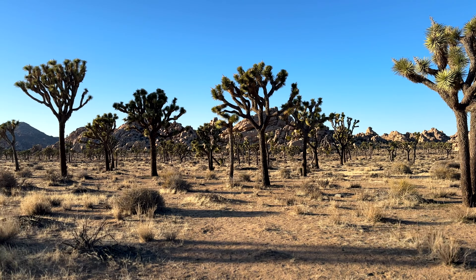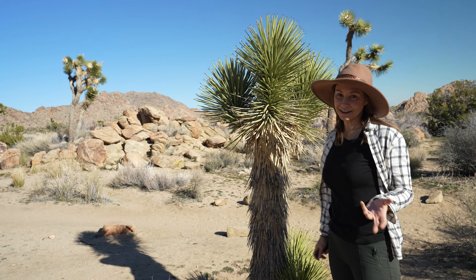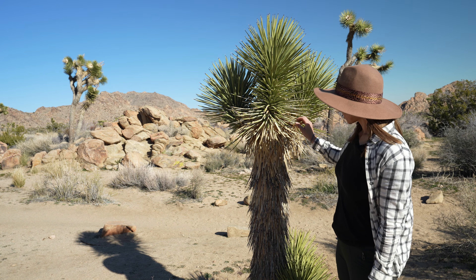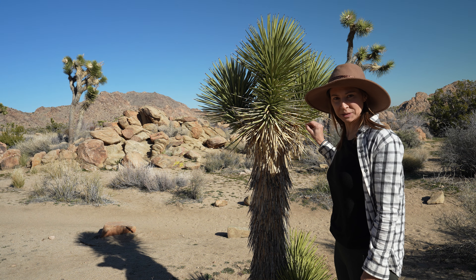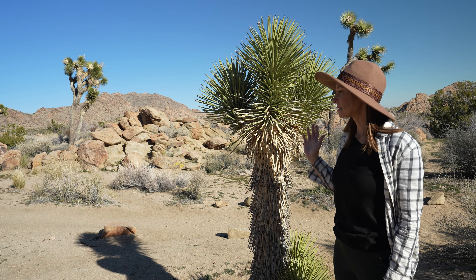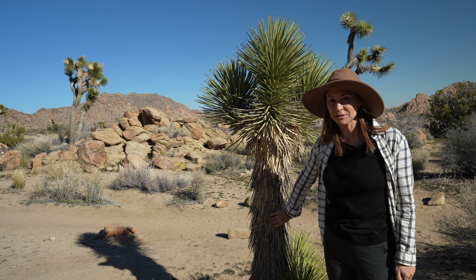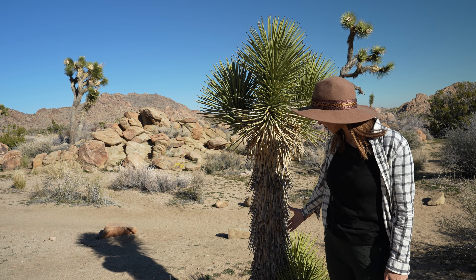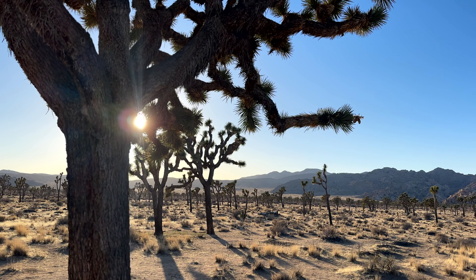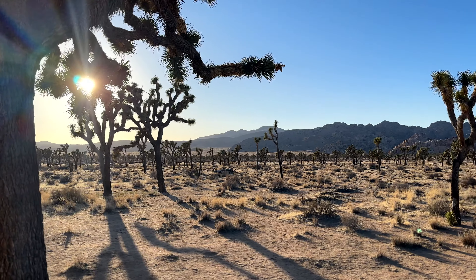Like I was saying before, Joshua Trees are not actually trees. They're a succulent, a type of yucca, also in the same family as agave. One of the really cool features of yucca plants and succulents is that they're actually able to store water inside of their trunks during heavy rain periods. So all of this would be full of water, and that's how they're able to withstand these hot summers. But climate change is definitely making it more difficult.